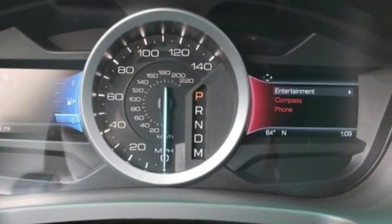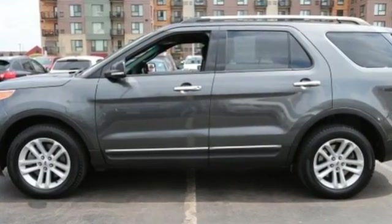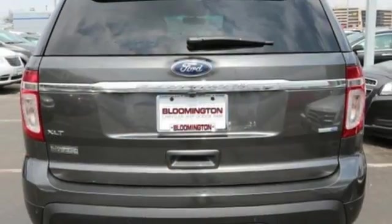You'll stay ahead of the curve with advanced track with roll stability and curve control, as well as trailer sway control to help with those extra loads. Plus you can pack in more fun with a third row split bench seat and ample cargo room.